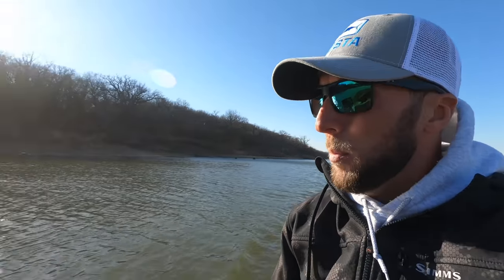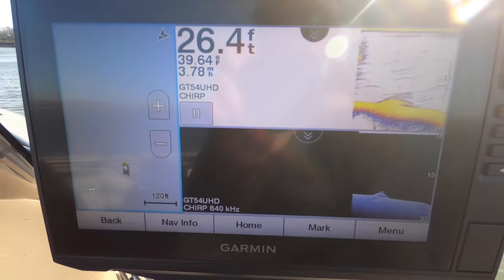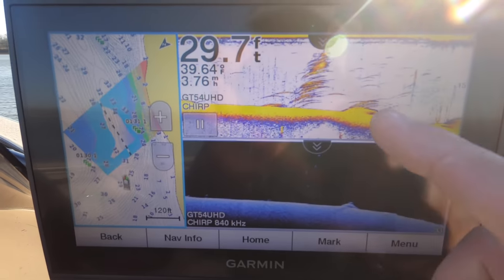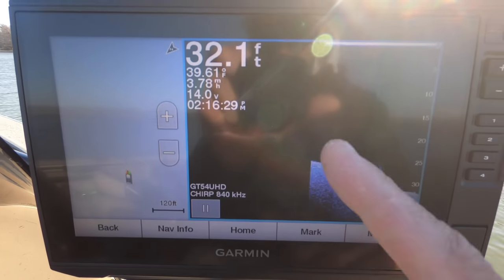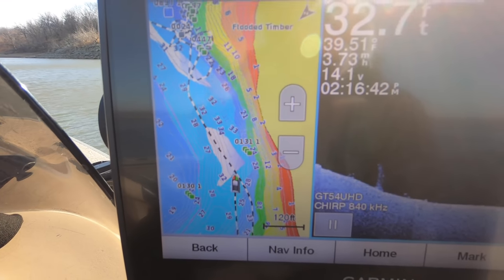Right off the bat on my EchoMap unit at the console, my main screen is probably just going to be your standard ClearVü and map. You can always set your favorite combos on the right side of the unit. Typically I'll run map on the left side with 2D sonar and down scan right on top of each other, but today we're just going to go with regular ClearVü. As you can see on the map I've got my depth shading set - that's a really neat feature in the EchoMap units that's fairly new, being able to set depth shading to let you know what depths you're working with. I've got another video on both the regular EchoMap Plus unit and the EchoMap Plus UHD on the channel - I'll link the UHD one right up here.